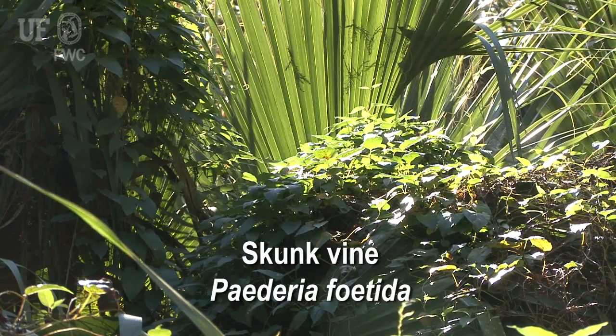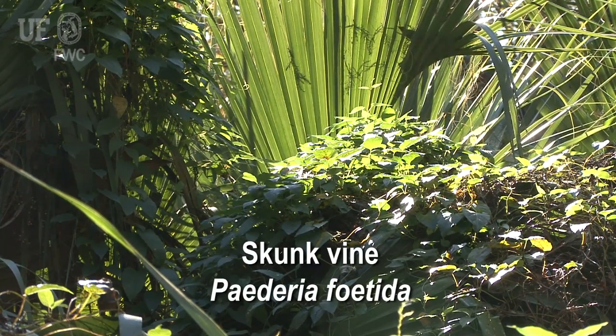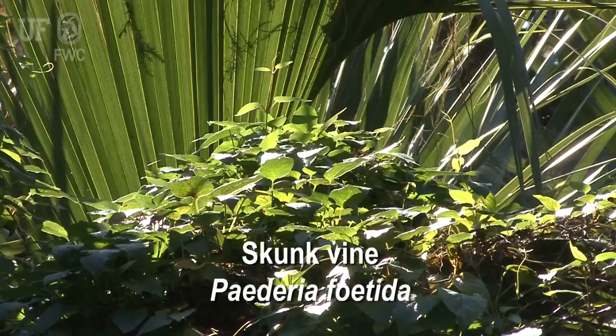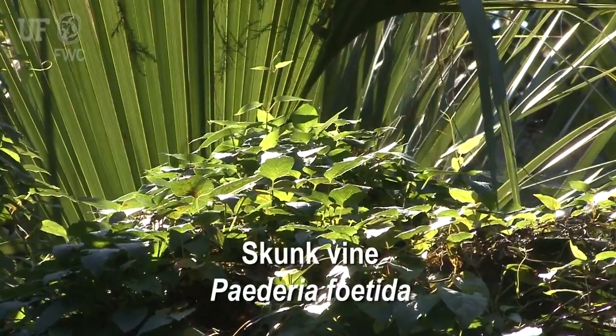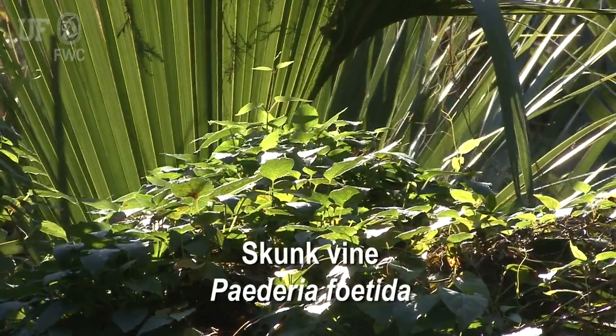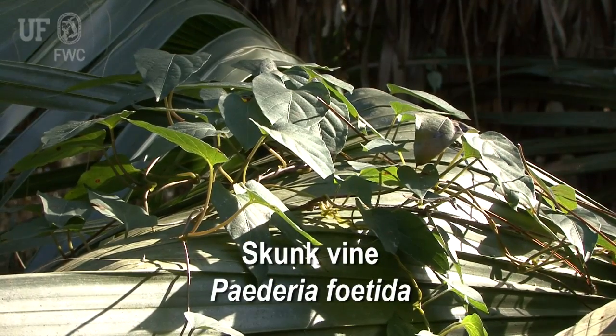Skunk vine, Paederia fetida, is from Asia. It is a FLEPPC category 1 weed and is also listed as a Florida noxious weed by the Florida Department of Agriculture and Consumer Services. It occurs throughout Florida but grows most commonly in West Central Florida. Skunk vine is also a serious weed in Hawaii and Brazil.